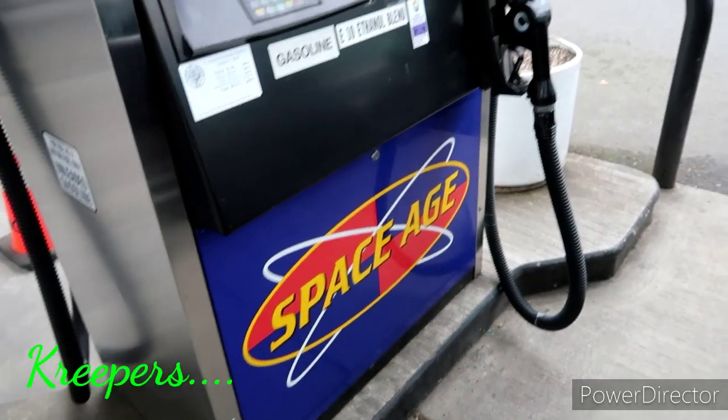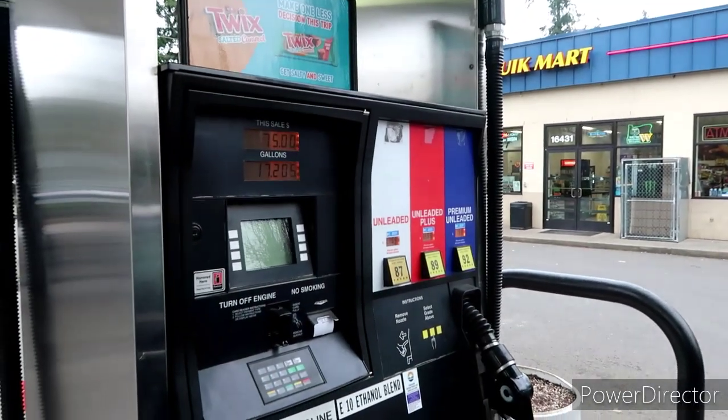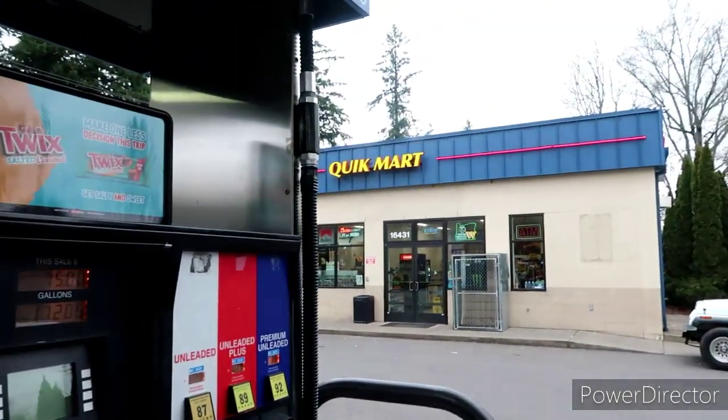All right, just stopped in to get some gas real quick and we're heading to Oregon City — gotta fuel up.